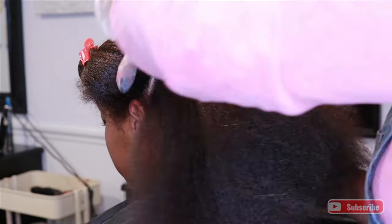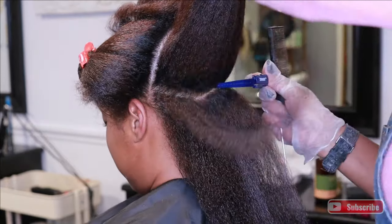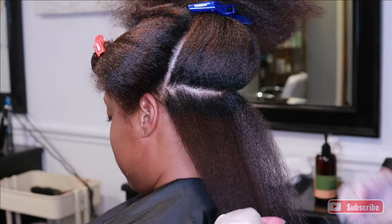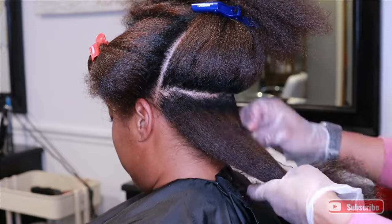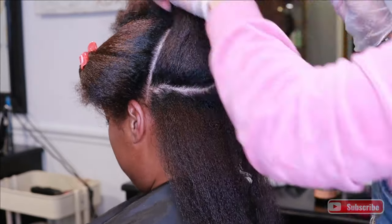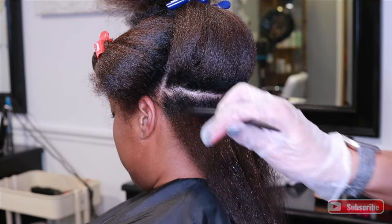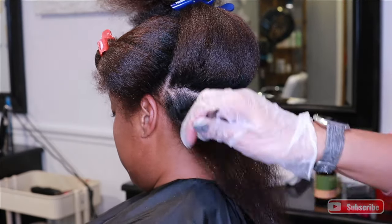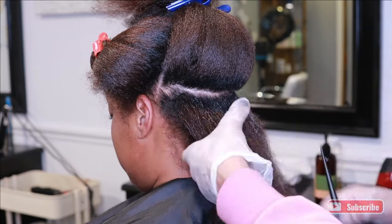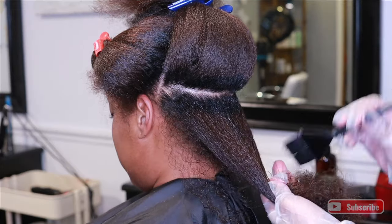A question I get a lot is: does keratin knock down your curl pattern? And the answer is yes. How much depends on the person — some people will only see a slight reduction in curl pattern, and then there are some people where the keratin will make their hair straight.